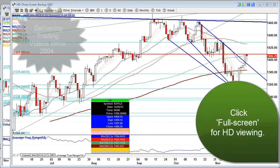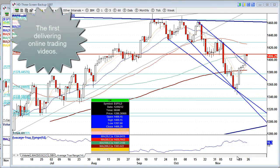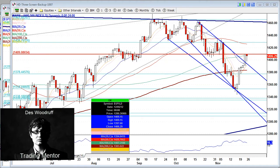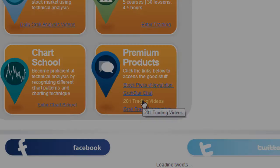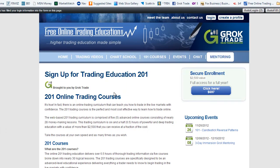Hello traders, my name is Des here at GrokTrade. It's Monday, November 26, 2012 — Cyber Monday. Go to the website, click on '201 Trading Videos' and you'll see this page pop up. You're going to get six hours of pure powerful trading information, education at its best, through six courses and 28 video lessons — a home study you can do at the comfort of your own place.